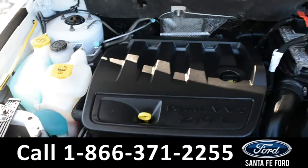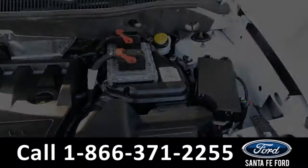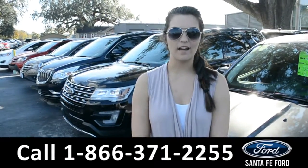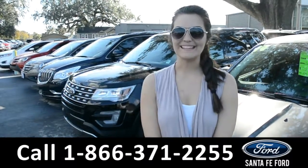Under the hood is an I-4 2.4-liter engine. For more information on this 2016 Jeep Compass, please visit our website at SantaFeFord.com or give us a call at the number below. My name is Cheyenne, thanks for watching.